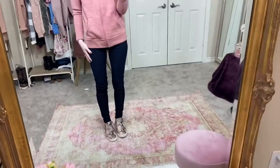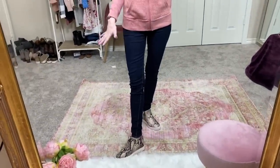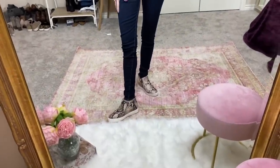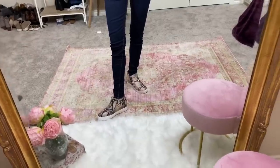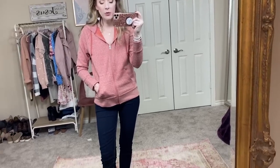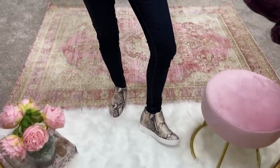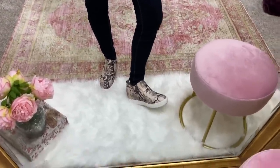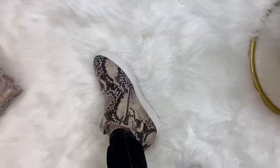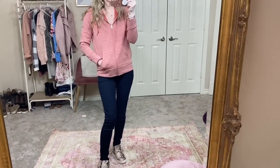I paired it here with the jeggings again. And then they had these wedge sneakers - I got them in the snake print, but I also saw them in a blush pink. I love that they're coming out with these wedge sneakers, which are totally trendy right now. This is the Time and True brand. They came in wide - Walmart's wide is a little bit too wide for me, but with socks on it's not too bad. They also had a snake print slip-on. It has two zippers on the sides and it's just a little wedge sneaker.